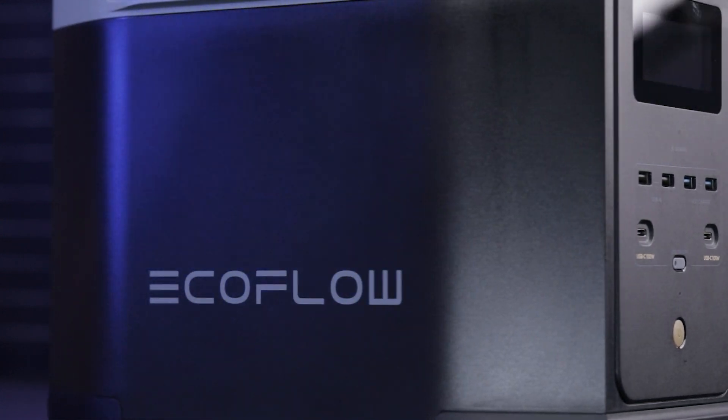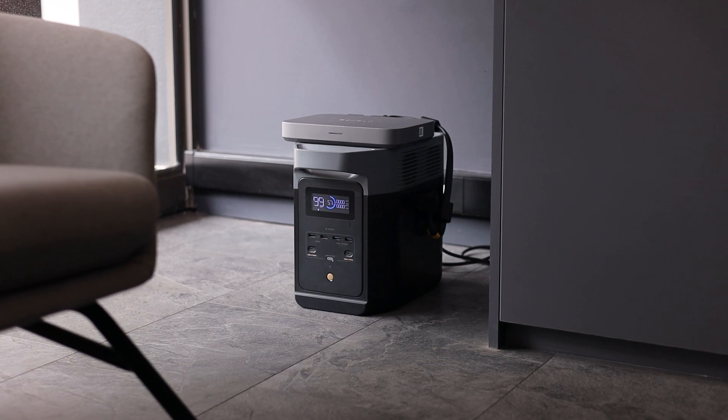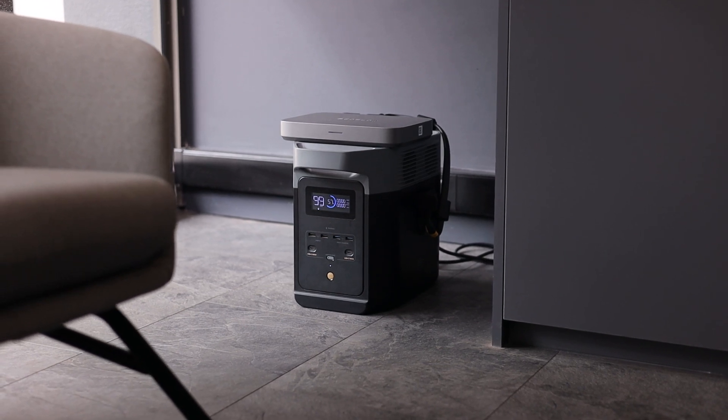Unexpected power outages happen and being prepared is essential. The PowerStream quickly sets up, ensuring your devices stay powered when you need them most.